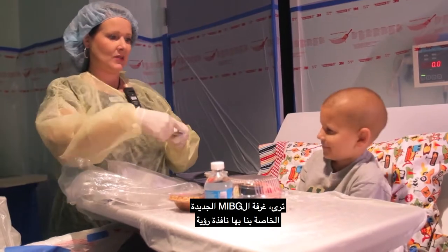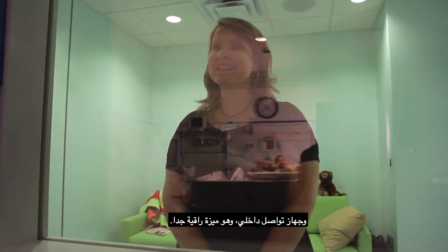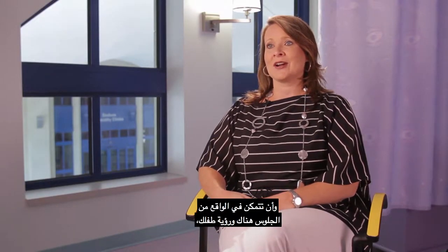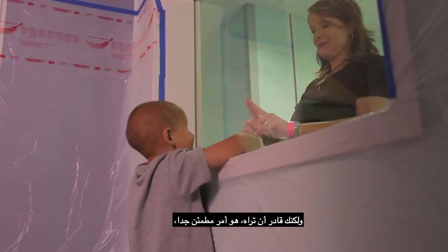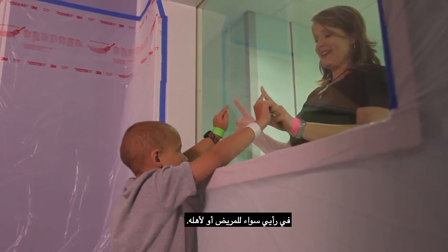Our new MIBG therapy room has a viewing window and an intercom system, which is such a neat feature. And to actually be able to sit there and watch your child — not being able to physically be with them, but to just see them — would be very comforting, I think, both for the patient and for the parent.